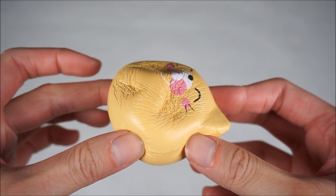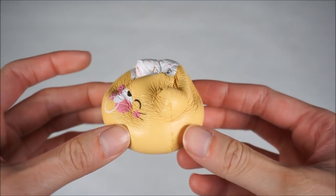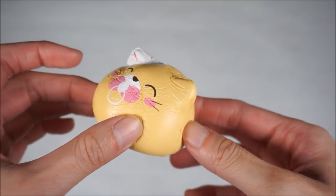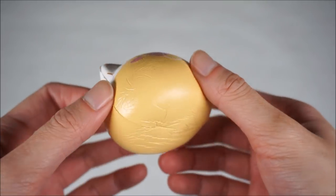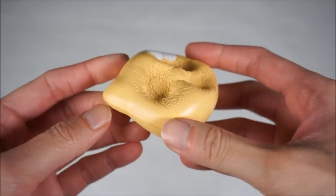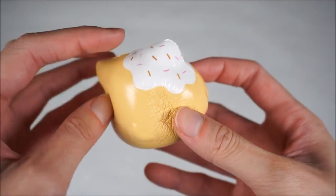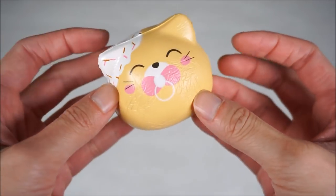It is so soft. But to be honest, I'm not a fan of the coffee scent because it is so strong, just like the Punimaru Panda Animal Donut. But look at that - so slow rising. And I love this cream over here with the sprinkles.